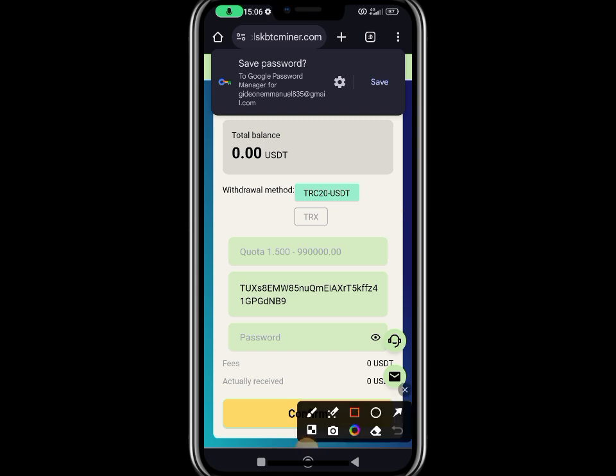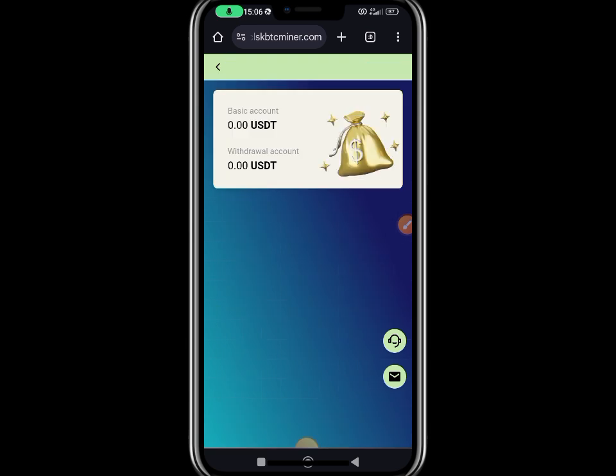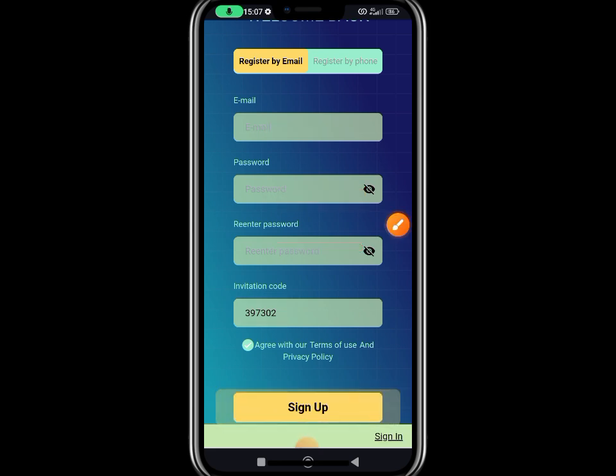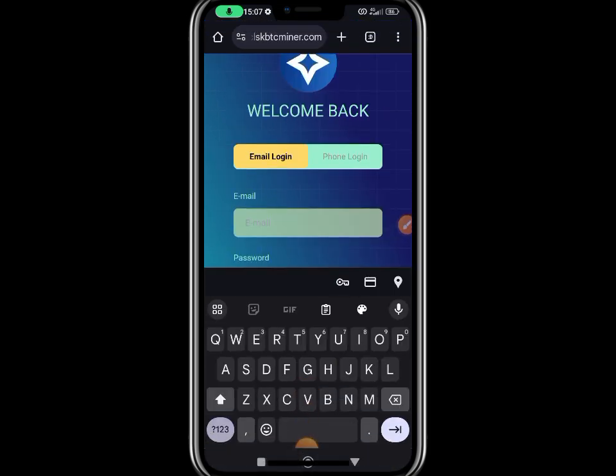That is how I'll be withdrawing for a total of 45 days. Now, how do you work on this website? It's pretty simple. In the description of this video you are watching right now, I'm going to be leaving a link for you. Click on the link — this is what you're likely going to see. Input your email, password, confirm the password, then you're going to see a number. Click on Sign Up. Once you sign up, you have to log in.